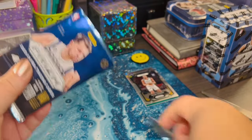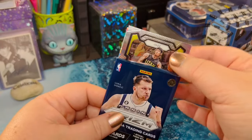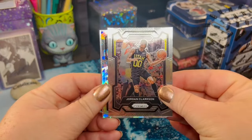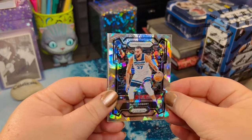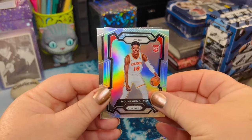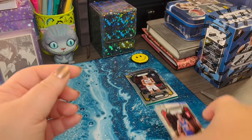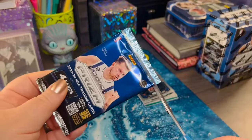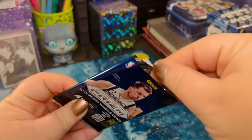My husband is sitting right behind me. I wonder if he's listening to see what cards he's pulling, or if he's going to wait until I hand them over. Hand them over! Can you hear him? Oh, we've got a beautiful ice — do you see it coming through? Rudy Gobert from the Timberwolves. Just a beautiful card. And a nice rookie too.